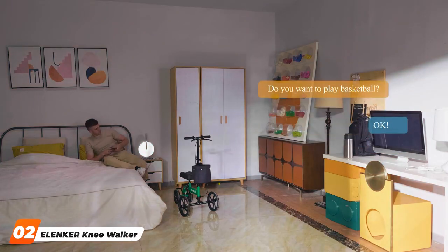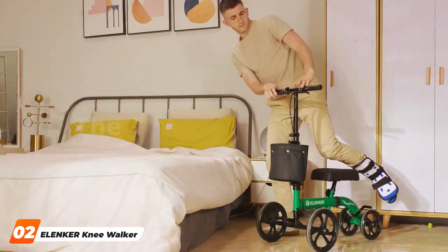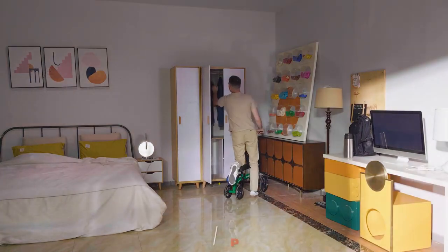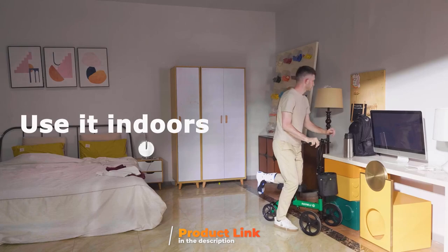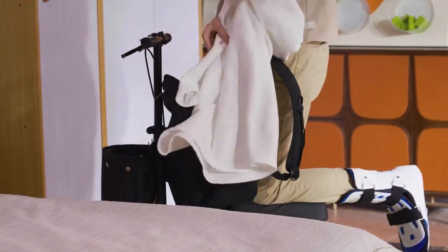Next is the Elanker Knee Walker, featuring 10-inch wheels that take mobility to the next level. The scooter is designed for those who crave a smoother ride regardless of the surface. The larger wheels enhance stability and ease of maneuverability, making it an excellent option for outdoor use.